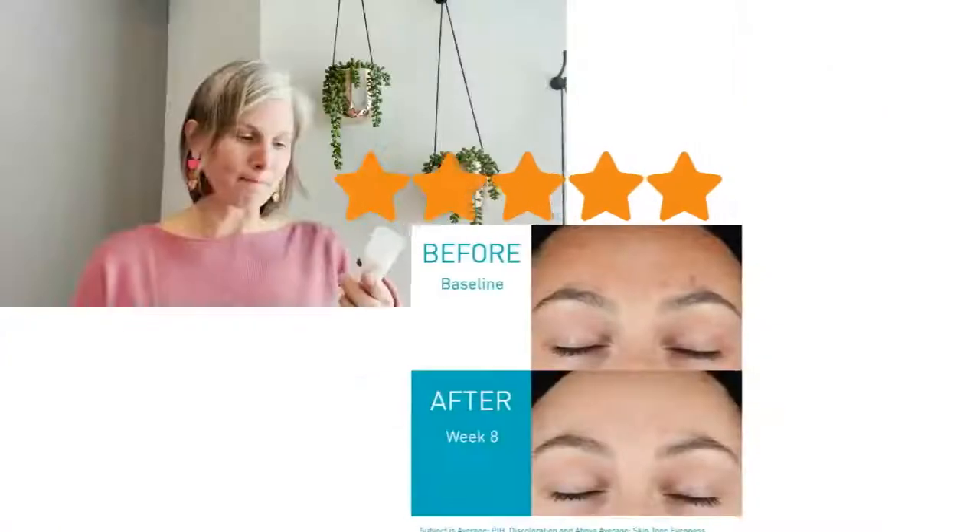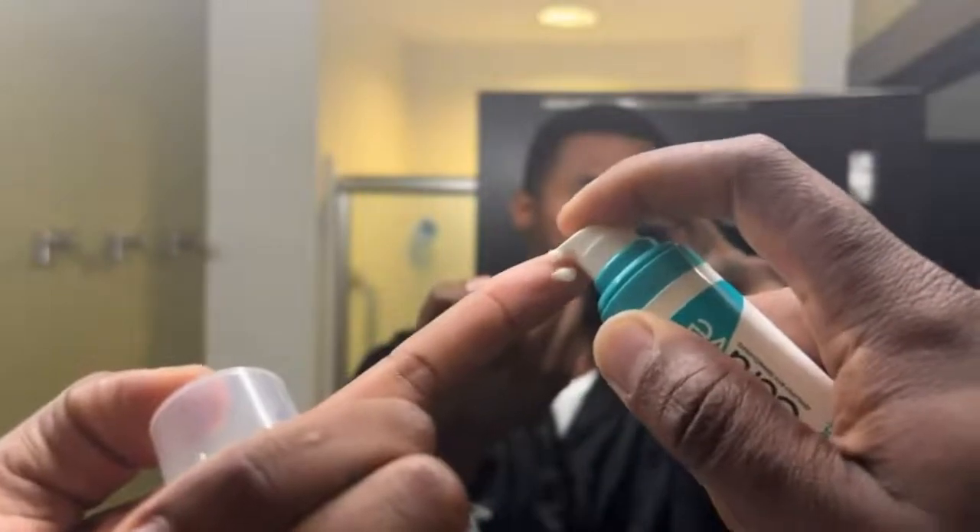5 stars. Product has no smell and doesn't feel like you put anything on your face once you pat it in.